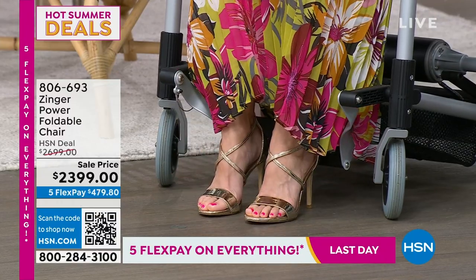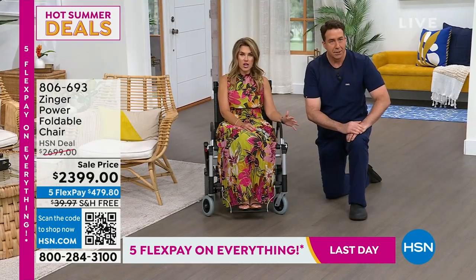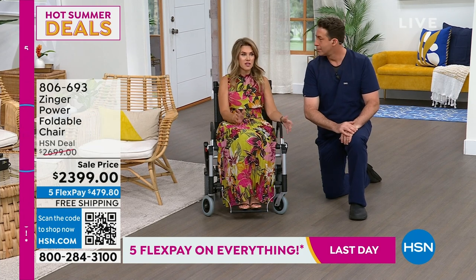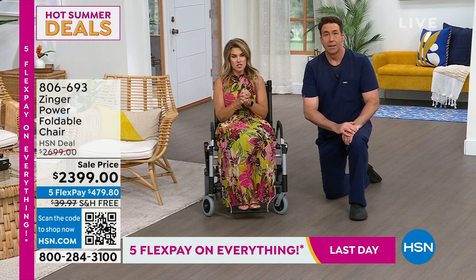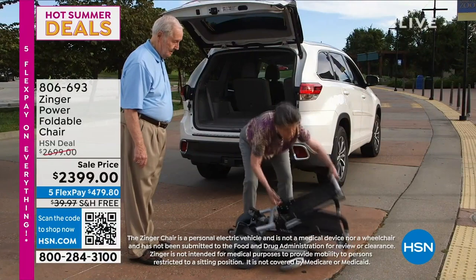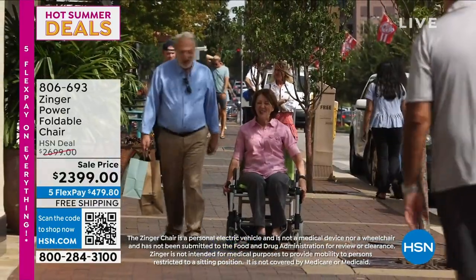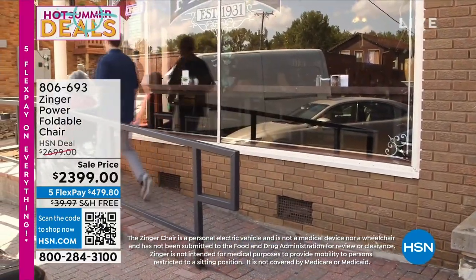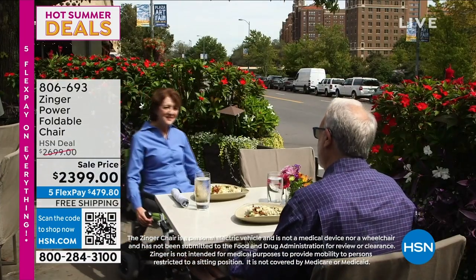Just having that portable chair — I think about outdoor concerts, you go to a farmer's market, you're at a fair, everybody's running around and nobody has a portable seat, but then you can keep up, you can go, you can get on the move. I would really encourage you guys to pick this up today while we have the deal and the five interest-free credit card payments under $480. We're shipping the entire Zinger chair to you for free — another great added savings. There is no assembly. You're getting it home and you're immediately on the go.